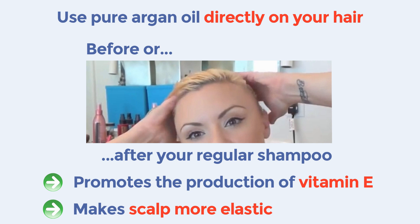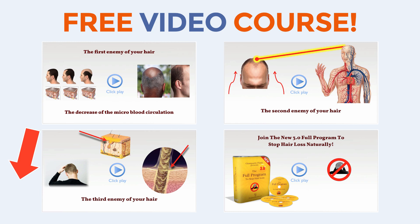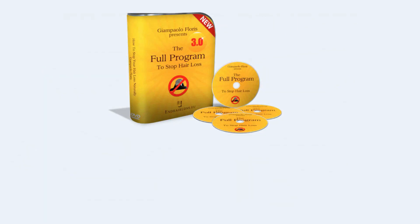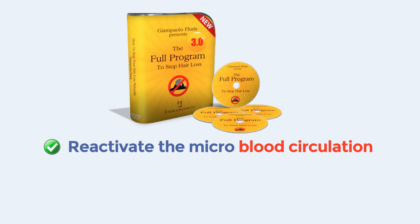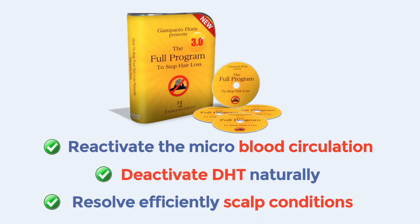To see the miracles of your own Stop Hair Loss Treatment, click on the link to the left of this video and you will get the sign-up page for a free video course made of four amazing Stop Hair Loss videos. With our method, you can reactivate the micro blood circulation, deactivate DHT naturally, and resolve efficiently bad scalp conditions. Click on the link below to the left and watch the first video now.